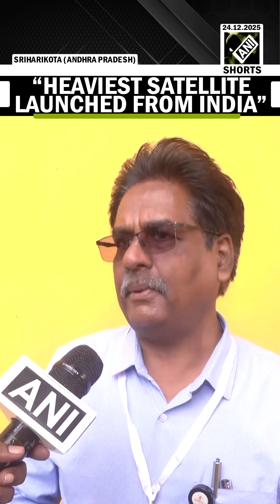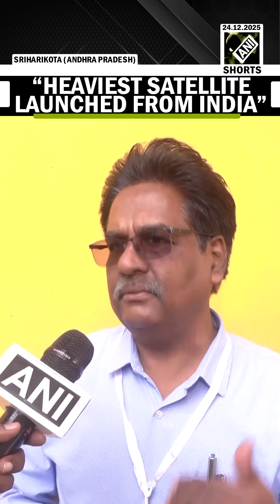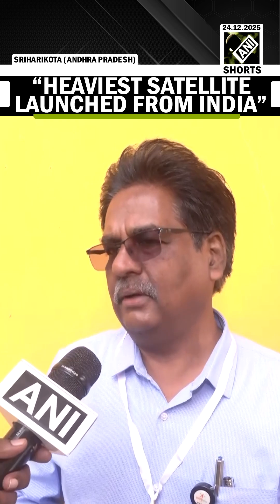As we go towards it and as we are preparing, so many tests will be done in the Gaganyaan system. Considering all aspects, this is a launcher which will try to put the crew module along with the service module into the required orbit.